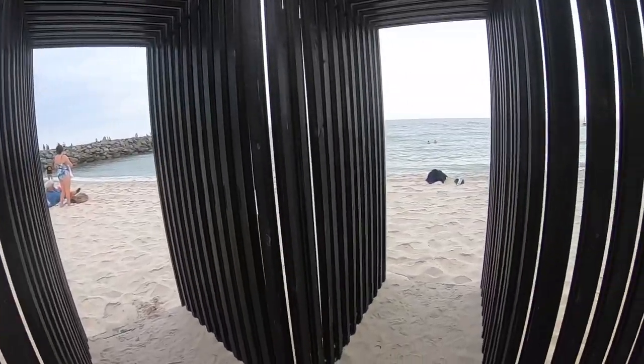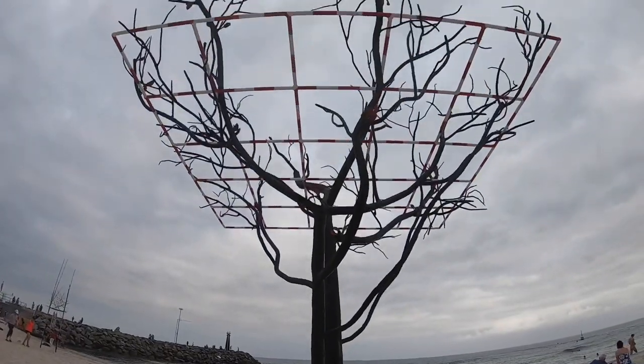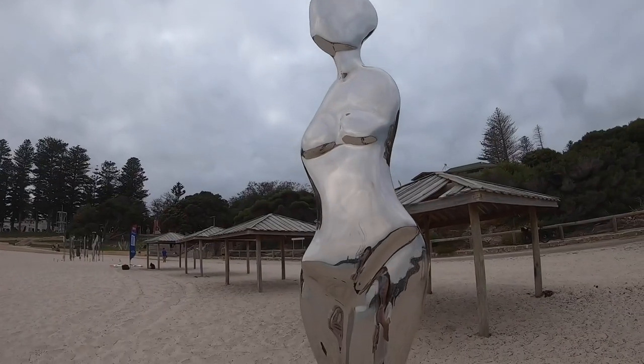The winning artist will receive $5,000. As a voter, you will go into the draw to win one of three Sculptures by the Sea prize packs.